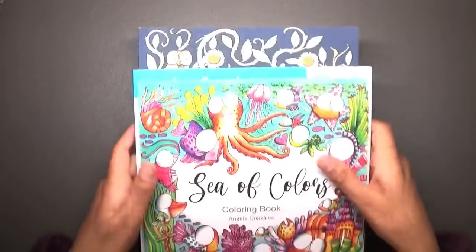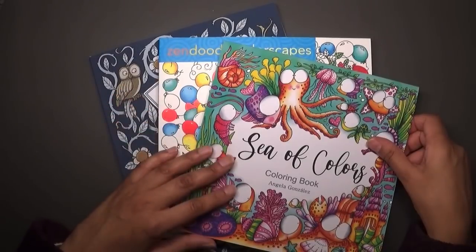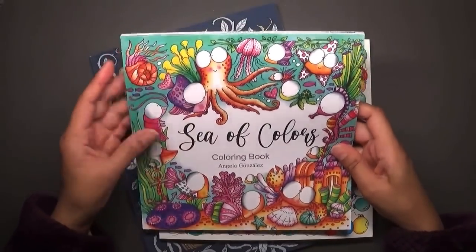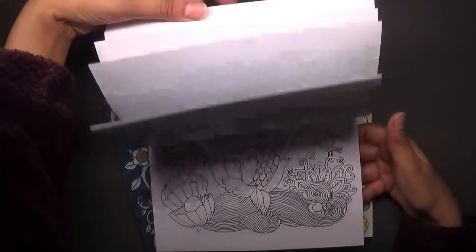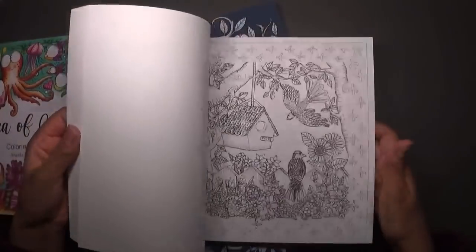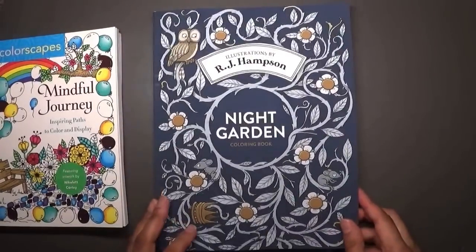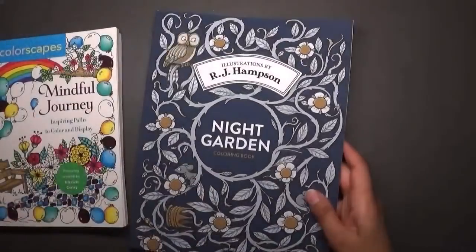So let's get started. I'm not including these first books — these are new books I've just got in the last couple of weeks. This gorgeous book by Angela Gonzalez, called Sea of Colors, has a beautiful cover. There are flip-throughs on YouTube, but let me know in the comments if you want me to do a proper one. Then there's Mindful Journeys, which I may have shown in a haul, and RJ Hampson's Night Garden, which I'm intending to color in hopefully in April.